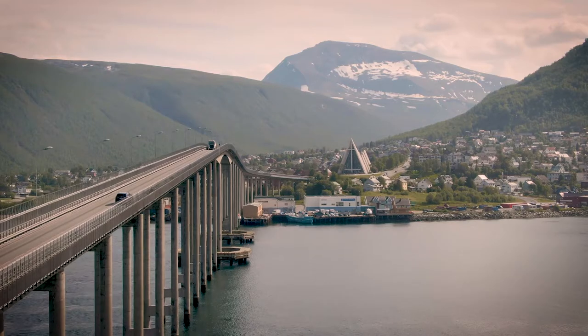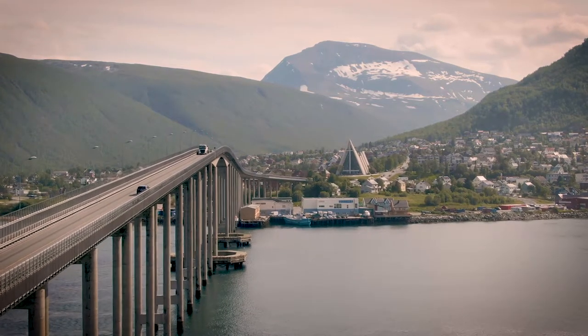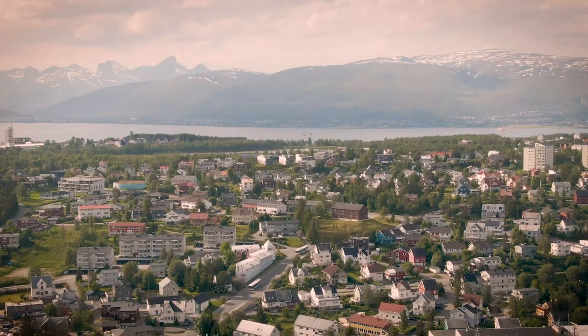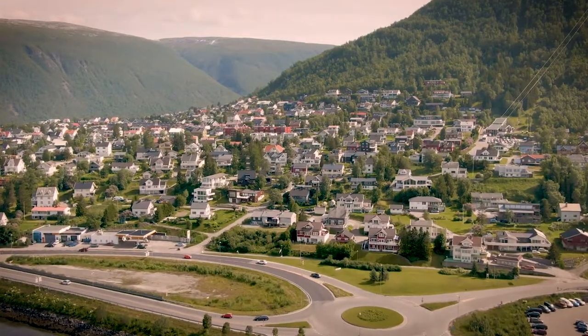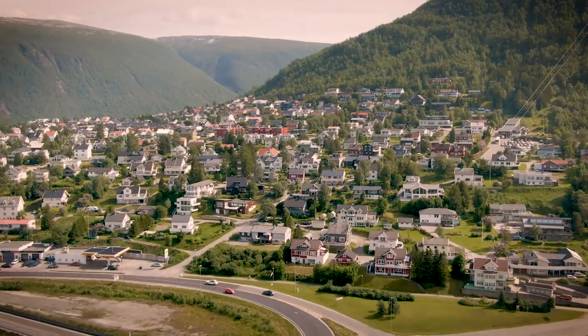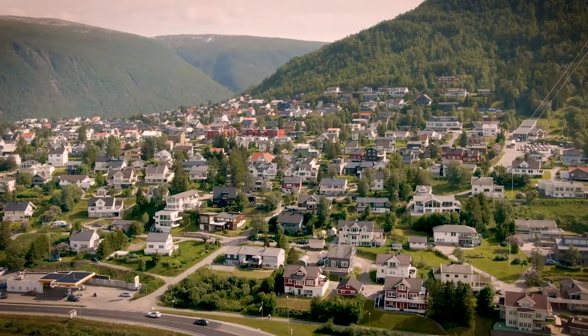The town is in complete sunlight for two months, from the 20th of May to the 22nd of July, and is in complete darkness between the 21st of November and the 21st of January, which may be why it's said to have the best nightlife in most of Norway.